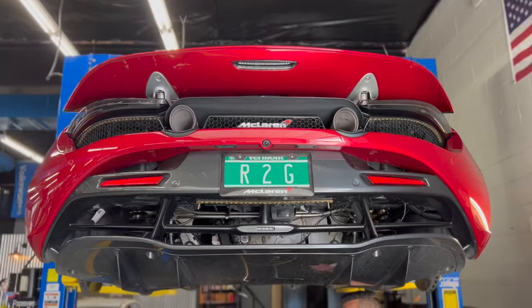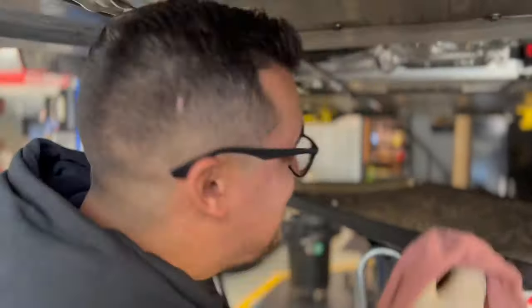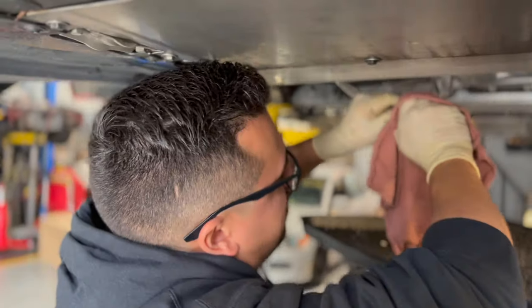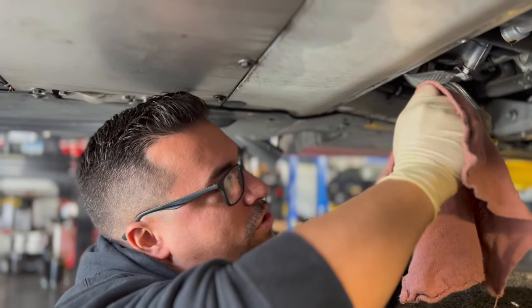The next day — McLaren Martin! What's happening? We finished up the Porsche; it's next door with Mike getting prepped. Now we are on the McLaren 720S.